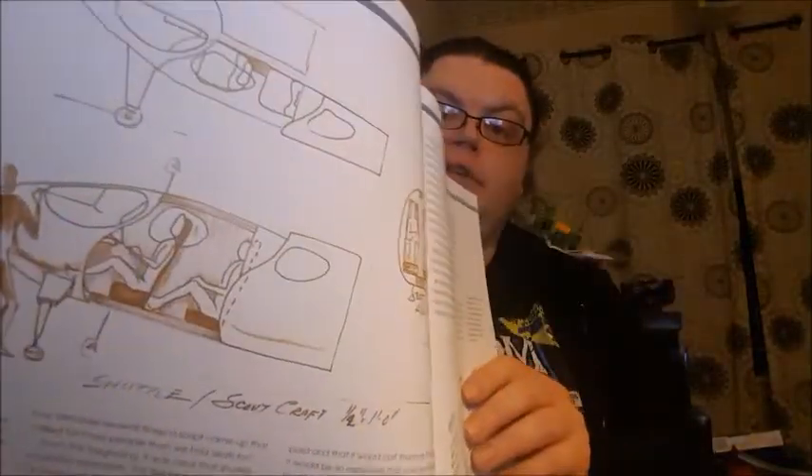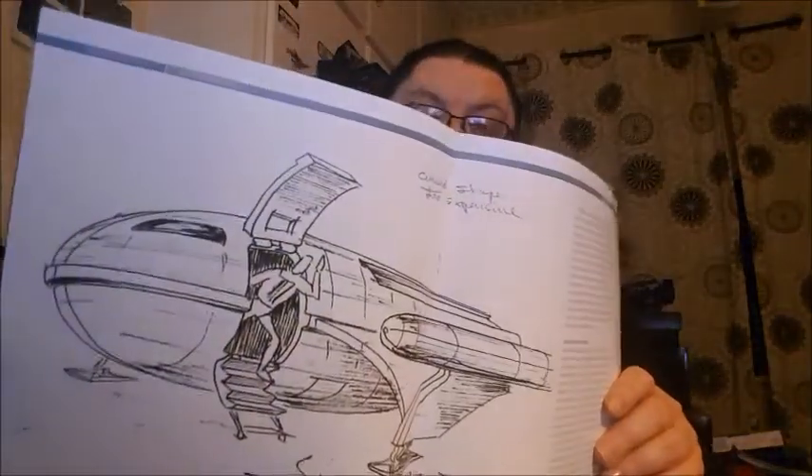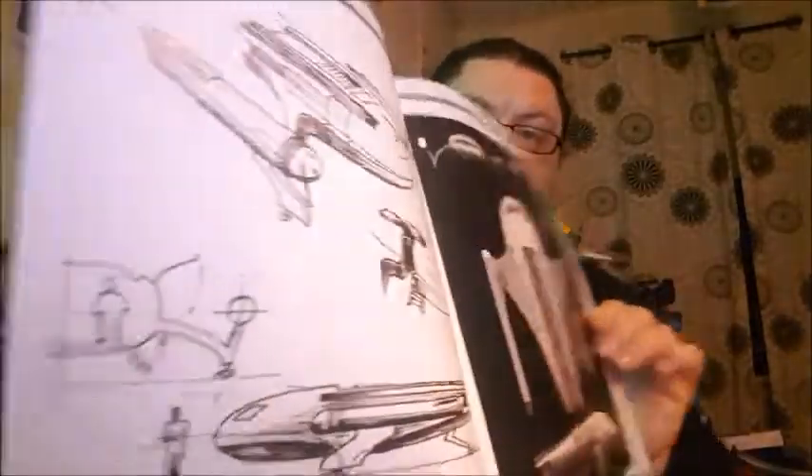There are some really nice concept designs and artwork, interior designs which I love. Then we've got it landed on a planet with a guy stepping out, giving an idea of what it might look like on set. And then more designs and a really nice CG render of it.